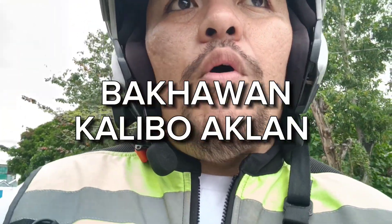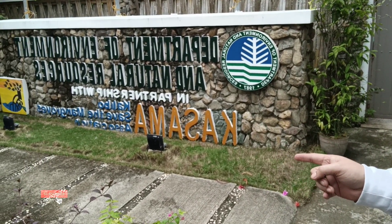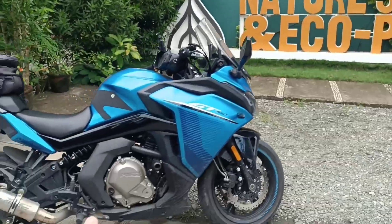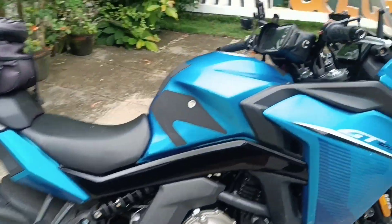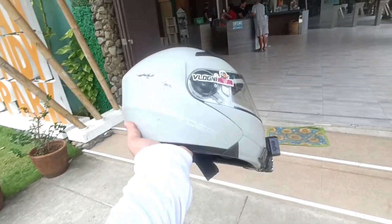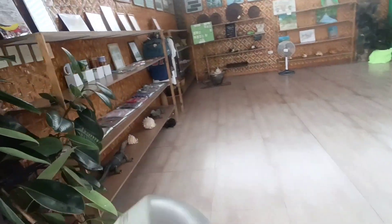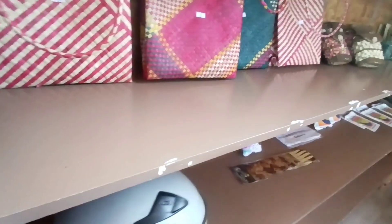What's up mga kosa! Dito ngayon tayo sa Bacawan Nature Study Eco Park - save the mangroves! So check natin yung loob. Syempre picture taking muna. Kung naka-motor ka, pwede mong i-wage yung helmet mo sa lahog. May souvenir shop din dito.